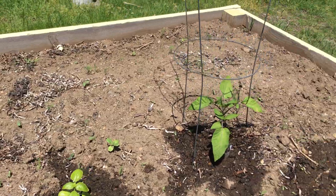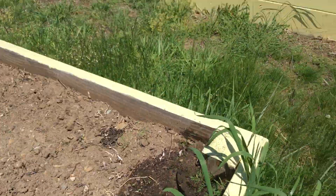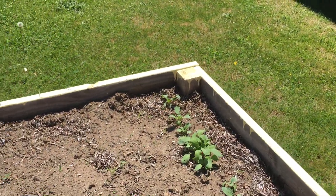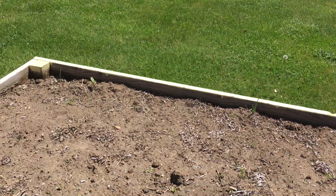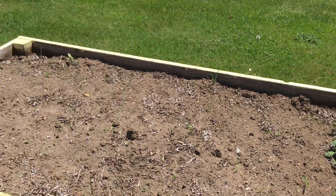This is some basil which is also gonna get really tall, and this is dill which is an herb that grew back from last year and it smells really good. You've got some radishes popping up in this corner. The rest of the stuff in this bed is taking its time but we're gonna hold out and see what happens over here.